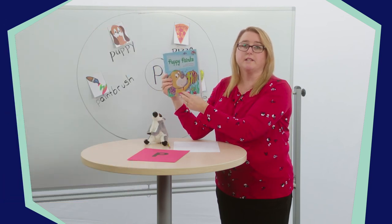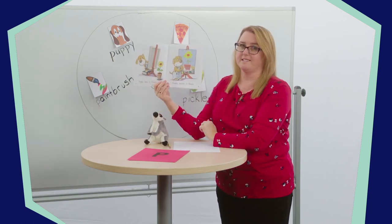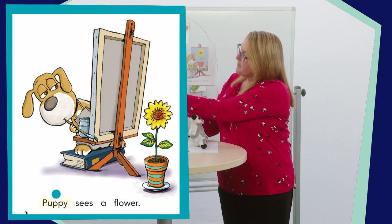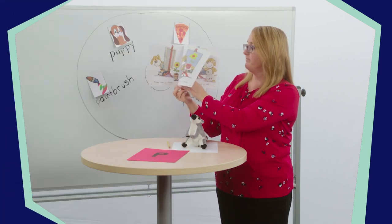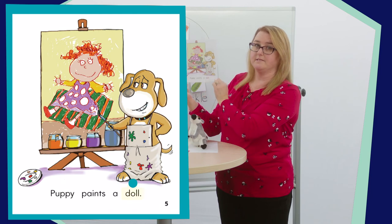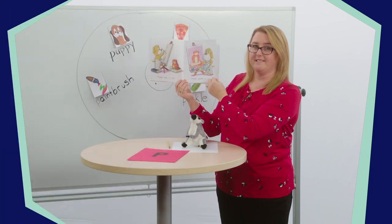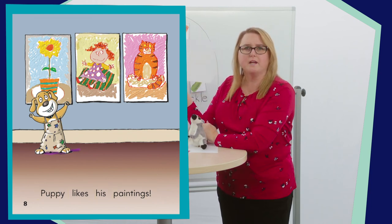Now let's turn the page and read our story. As we read, listen closely for any P sounds. When you hear them, touch your ear and tell your stuffed friend. So when I say puppy, touch your ear and tell your friend P. Puppy sees a flower — Puppy paints a flower. Puppy sees a doll — Puppy paints a doll. Puppy sees a cat — Puppy paints a cat. Puppy likes his paintings. How many P sounds did you hear?